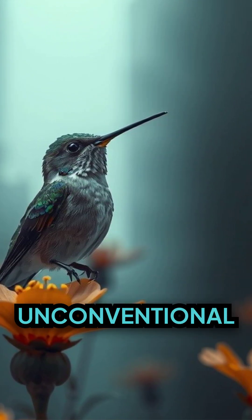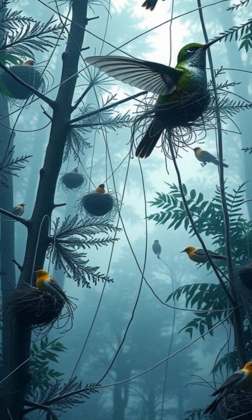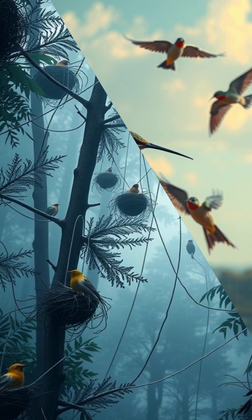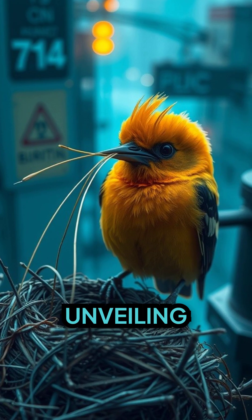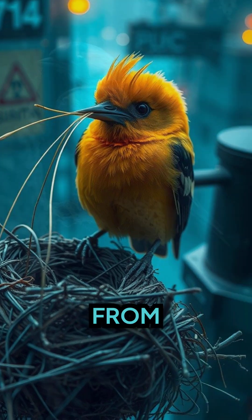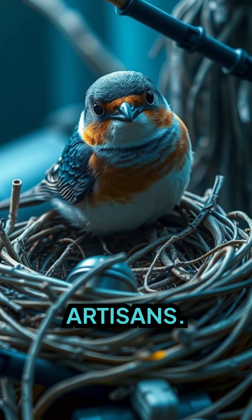Birds truly are unconventional architects. Their designs, dictated by survival needs, offer a fascinating glimpse into their marvelous minds. So, stick around on our journey of unveiling the birds' nesting secrets, from concept to construction, revealing the incredible craftsmanship of these feathered artisans.